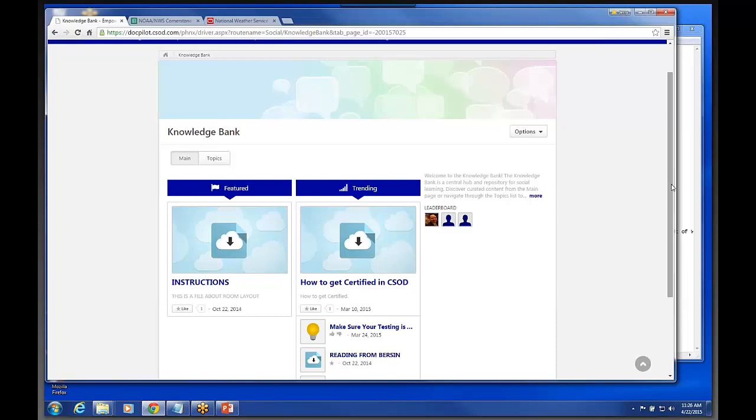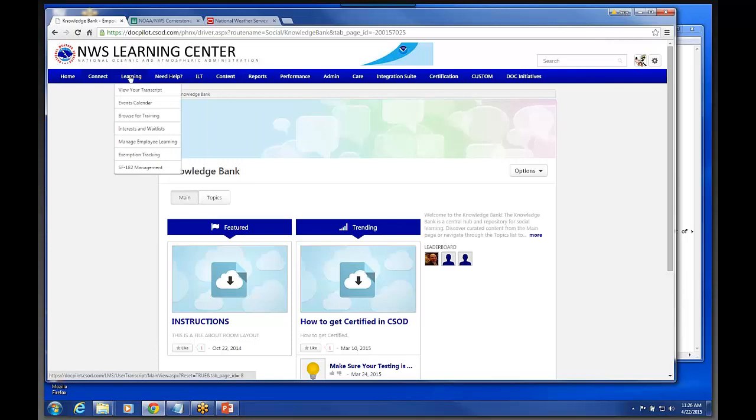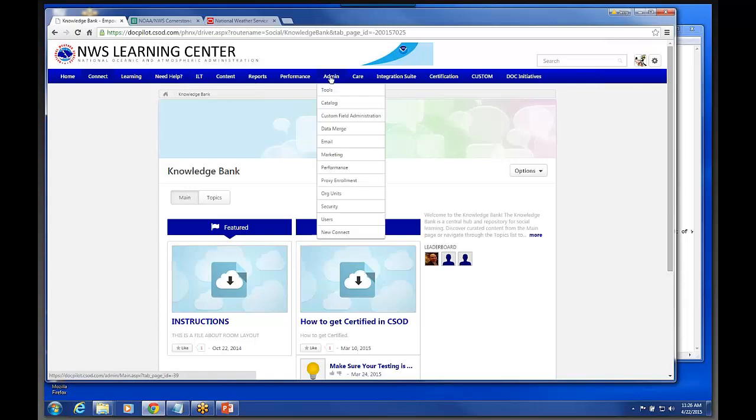So we've got the social tools and different things under this learning tab. What will happen is end users are going to have the Home tab, the Connect tab, the Learning tab, and a Need Help tab that needs to be configured. They will probably also have an admin tab, but it's not going to have near what I have. In fact, the admin tab may not be on there for end users at all.